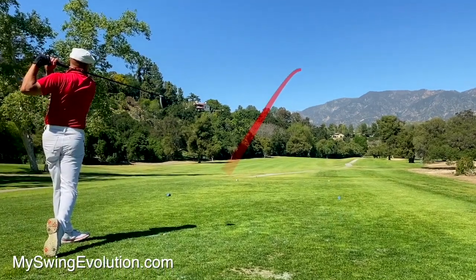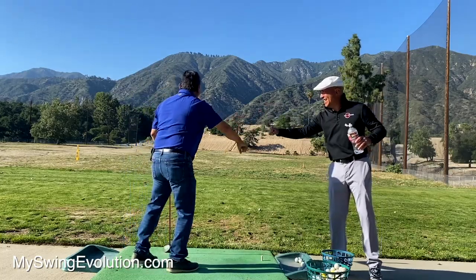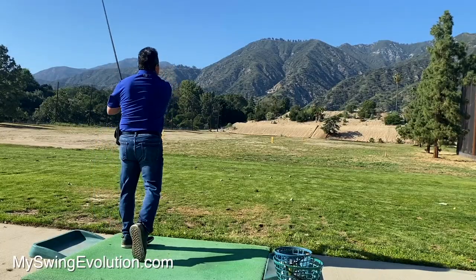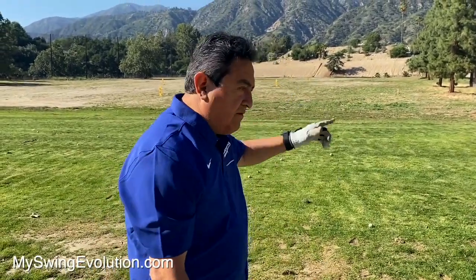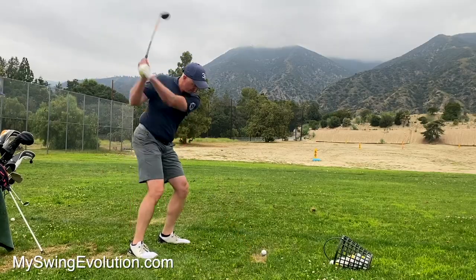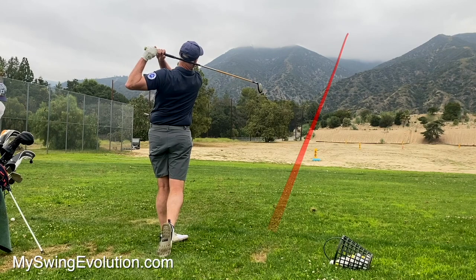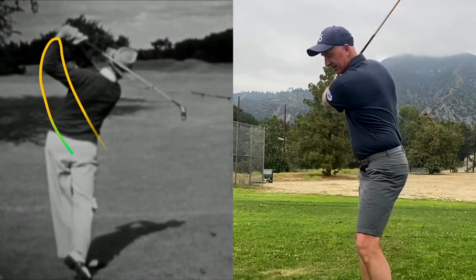Listen to what some of my students have to say about the over-the-top miracle swing. Is it working for you? Absolutely. It's just easy — just one thought. Just come inside, hit down. These guys are getting better exponentially. In my mind I'm picturing that one video of Sam Snead you have on it — he's so clearly over the top.